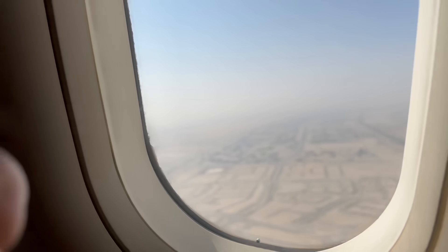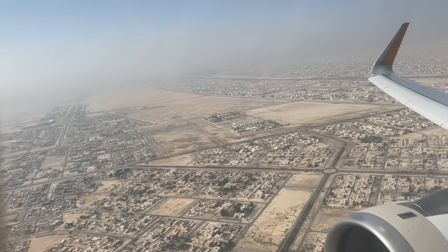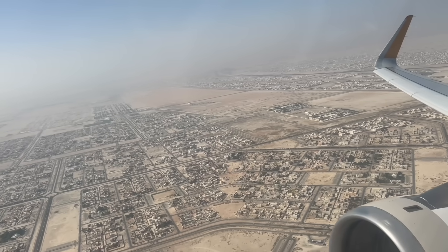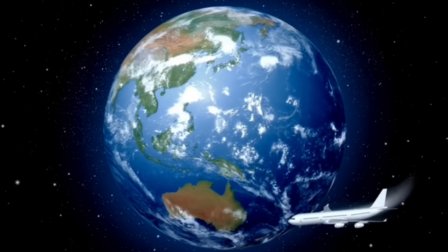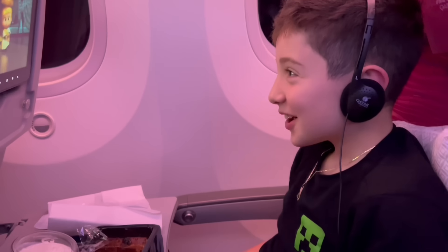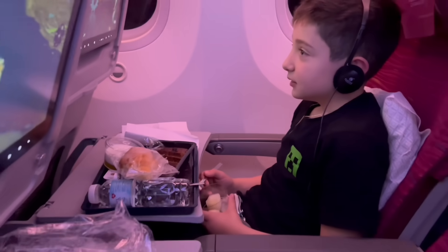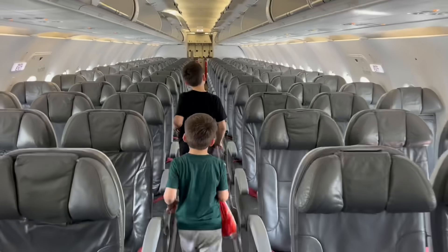Look at the whole entire world! We're now going to travel across different continents and oceans until we reach Liberia. Sometimes you need to take more than one plane to get to your destination.